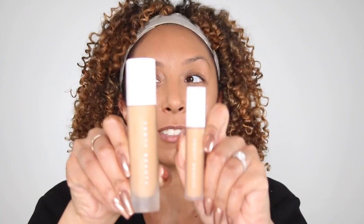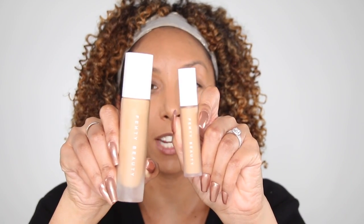I bought both concealers to really test how similar the shades are. The packaging is really cute — it looks like the baby sister to the foundation, with the same white top. Let me do a little swatch on my hands. Here is the foundation, and the concealer — oh, it's definitely much thicker. It feels very smooth and creamy. It is a little bit lighter, so I could probably use this under my eye, but I usually like to go even brighter for under eyes.